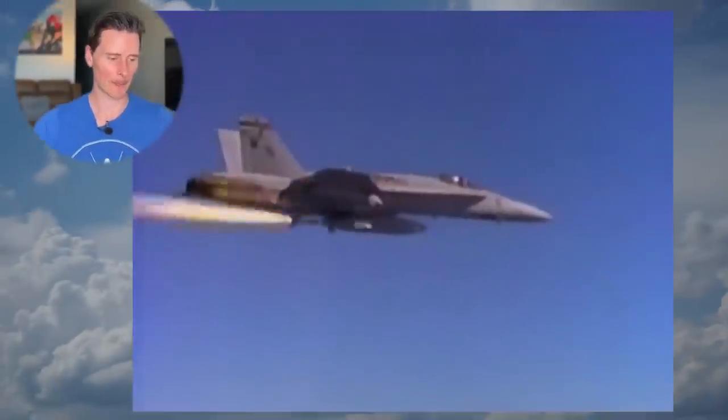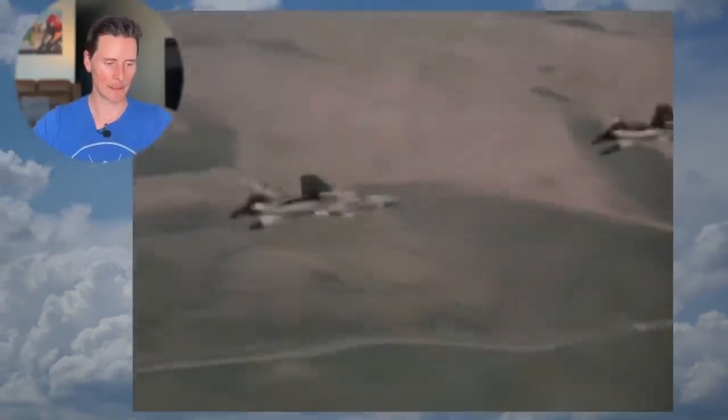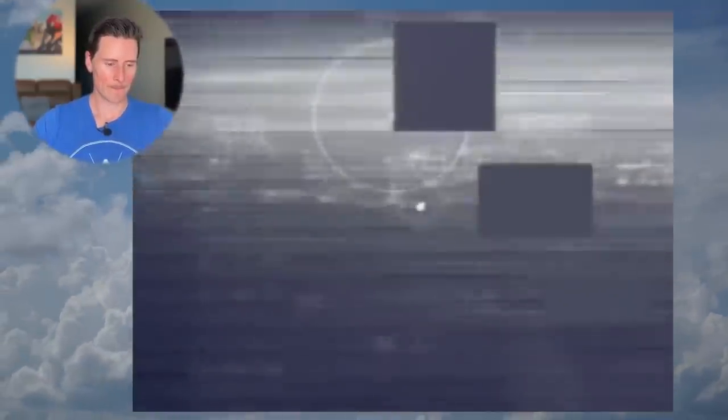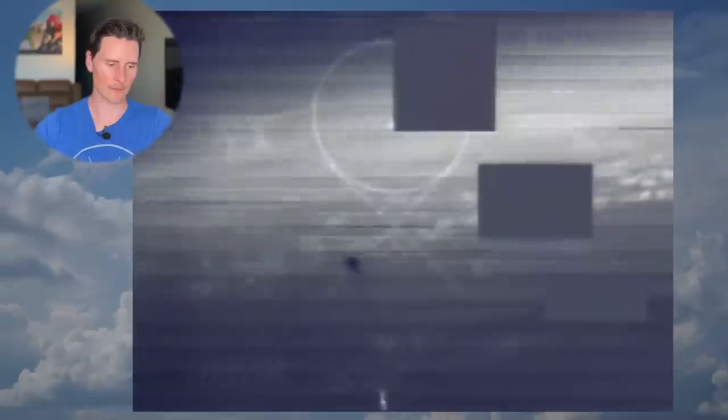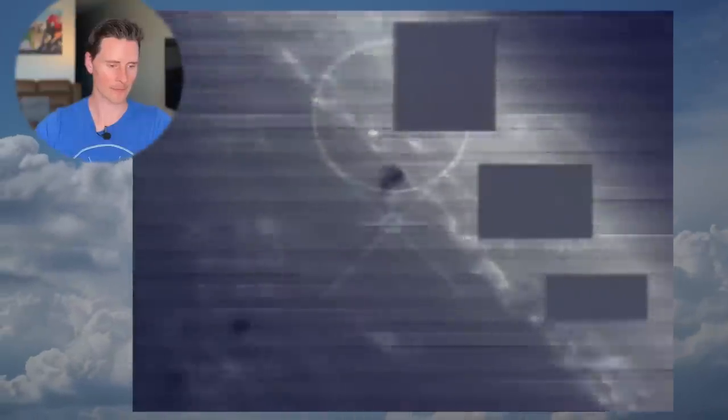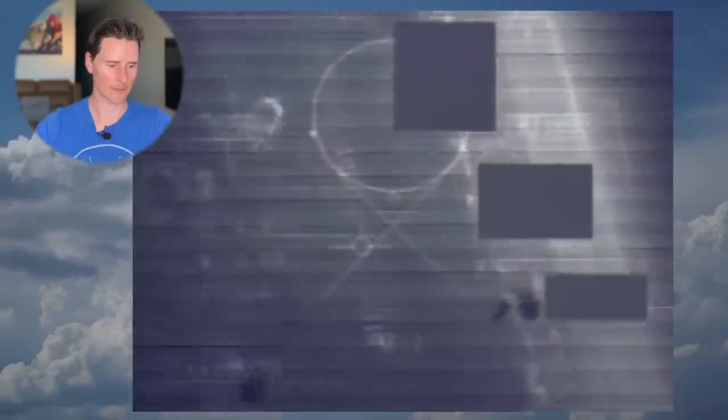Fox's Hornet fired its Sidewinder heat-seeking missile first, then a Sparrow radar-guided missile. There was a fireball. That's a MiG-21. He's putting two missiles into this aircraft, and here's why I think he's doing that.